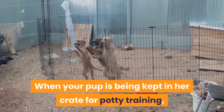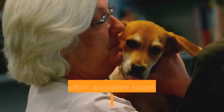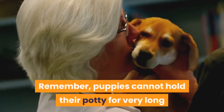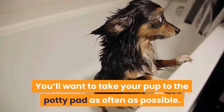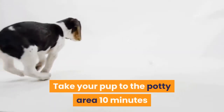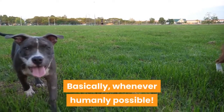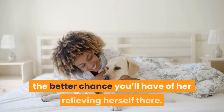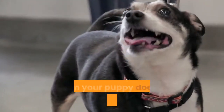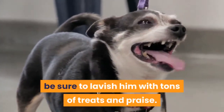When your pup is being kept in her crate for potty training, make sure to take your pup to the potty pad very often. Puppies cannot hold their potty for very long when they're little. Take your pup to the potty area 10 minutes after eating, playing, or drinking — basically whenever humanly possible. The more you take her to the pad, the better chance you'll have of her relieving herself there. When your puppy does go potty in the right place, be sure to lavish him with tons of treats and praise.